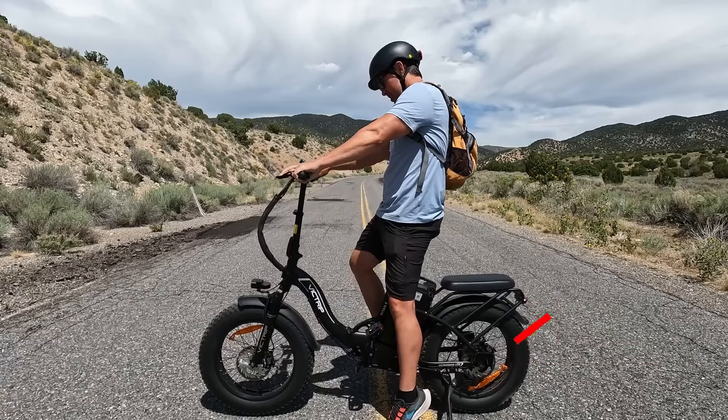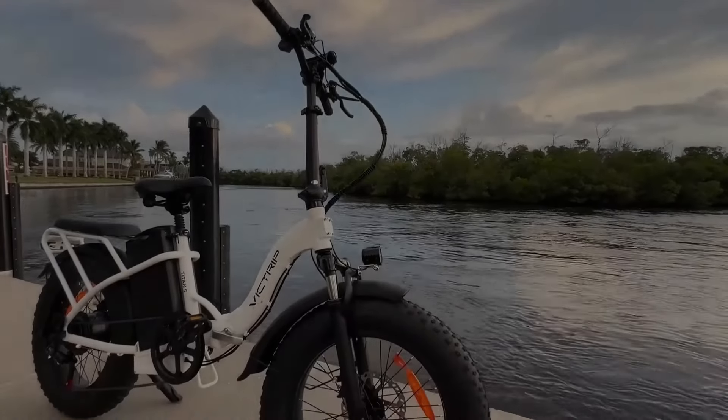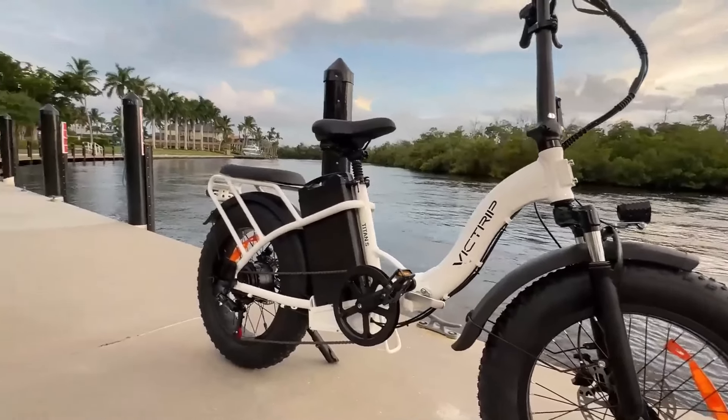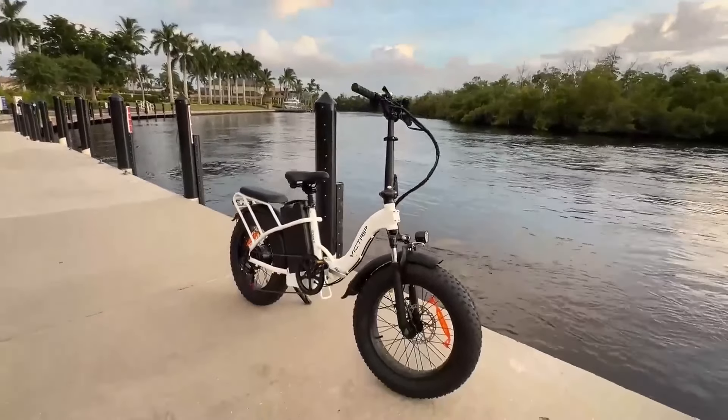The Titan S is designed for both city commutes and off-road exploration, making it a versatile all-rounder for long-range rides. Safety is a priority with the Victrip Titan S, thanks to its hydraulic disc brakes and shock suspension system.